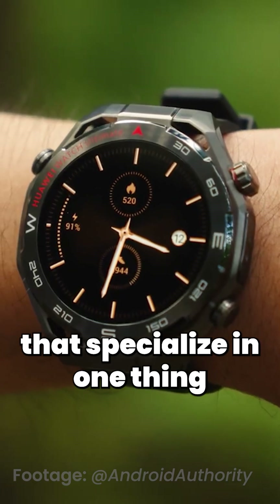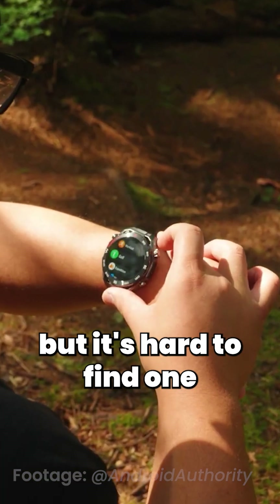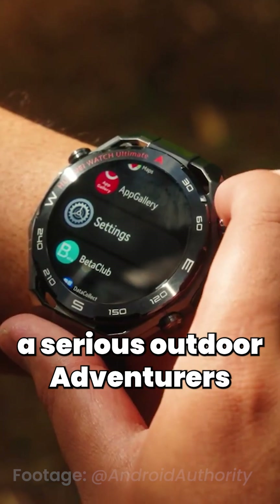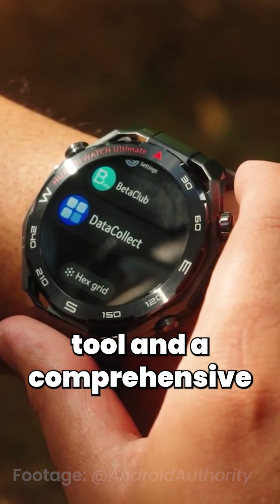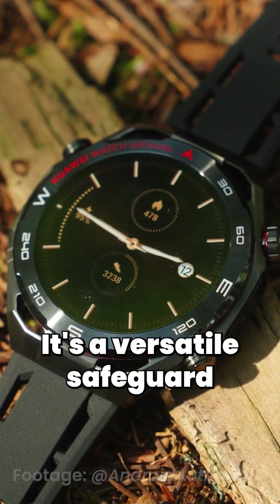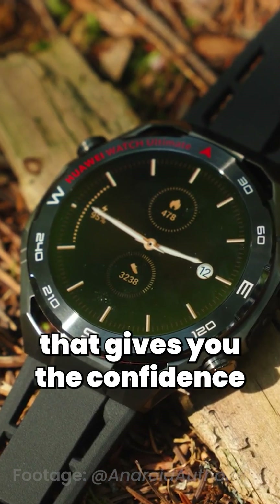Look, you can find watches that specialize in one thing, but it's hard to find one this versatile. It's a pro-level dive computer, a serious outdoor adventurer's tool, and a comprehensive health tracker, all wrapped in a luxury watch design. It's a versatile safeguard that gives you the confidence to push your limits.